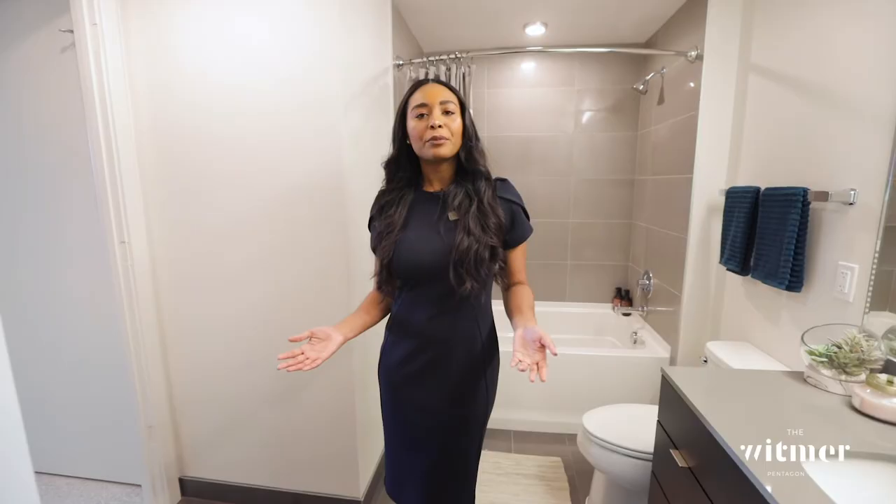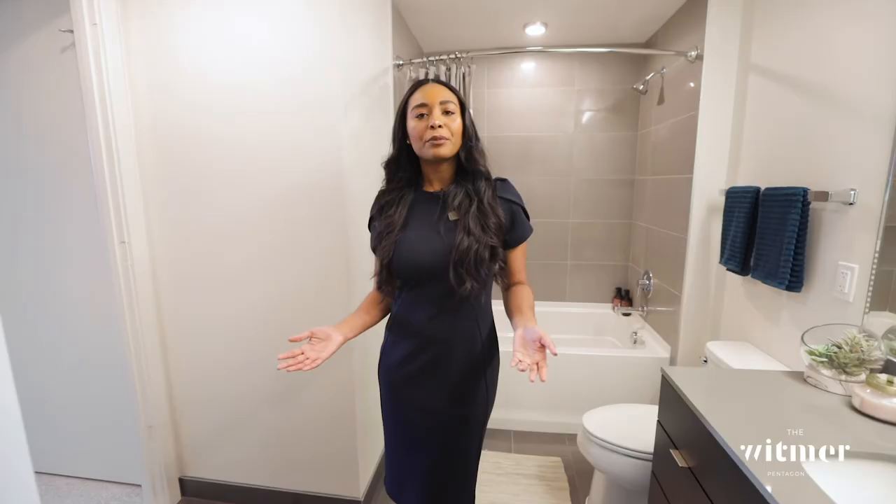Every apartment comes equipped with full-size, front-load Whirlpool washers and dryers. Thank you so much for coming to visit the Whitmer today. To learn more or to schedule your tour, visit us at www.thewitmer.com.